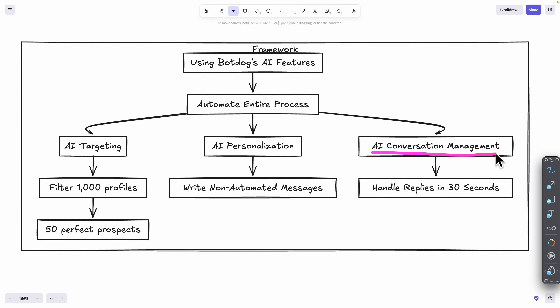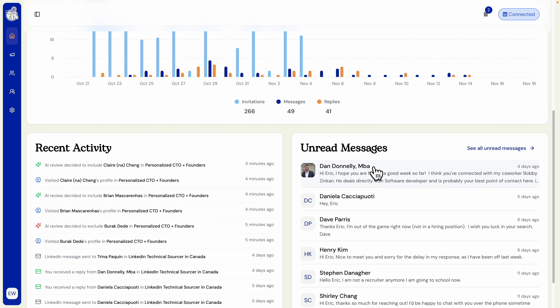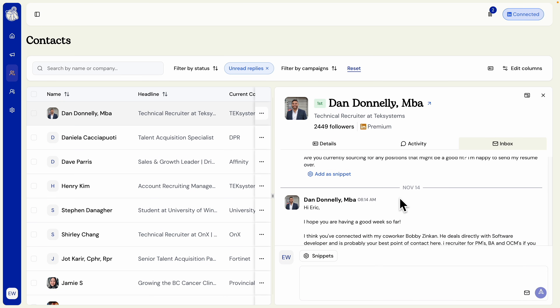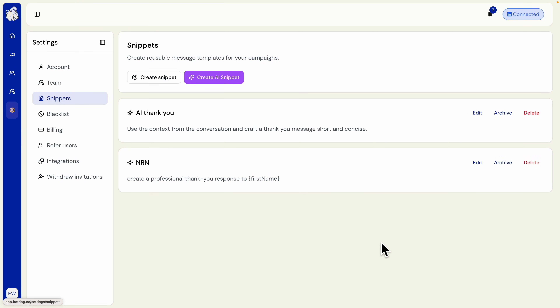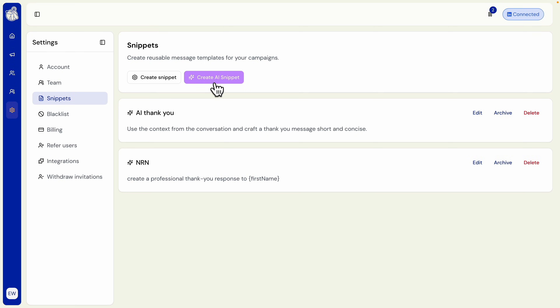The last feature is AI conversation management, which helps handle replies in under 30 seconds. Navigating back to the home page, I can see unread messages from LinkedIn and click into any conversation. Inside the chat window I can use snippets to quickly reply — clicking the snippet option and then 'Create and Manage Snippets.' There are two options: a static snippet for quick templated replies, or an AI snippet that reads through the conversation and crafts a contextual message based on a custom prompt.